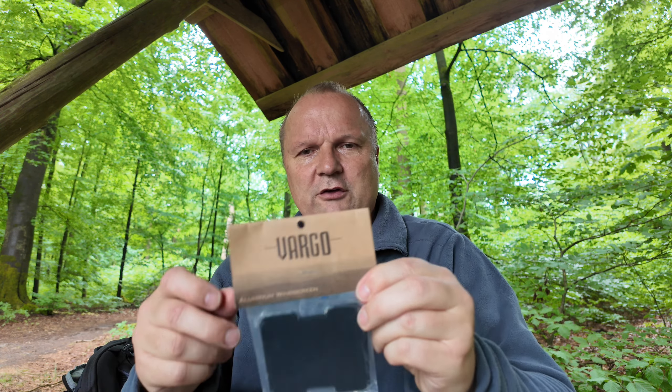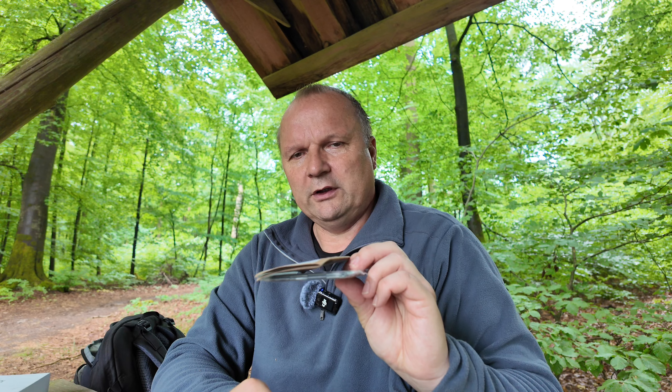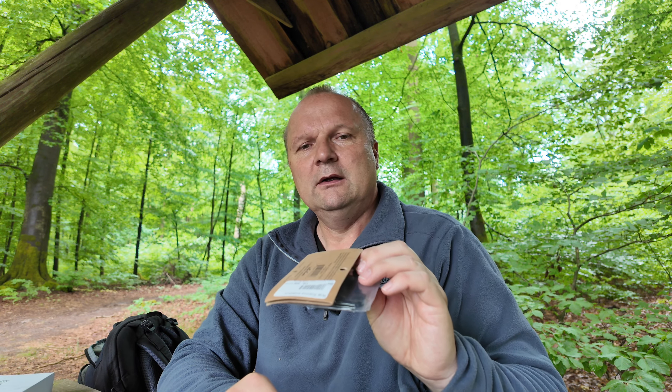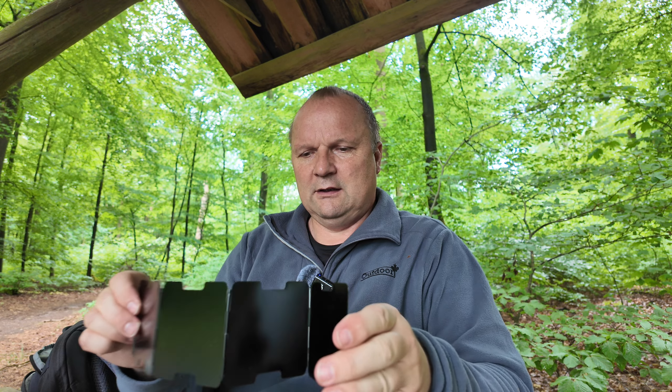I have some Süßstoff-Tabletten which I'll leave for now. The Teebeutel goes in — I'll show you everything. And now here is the Windschutz. I have the Windschutz from Varro, which I mentioned in the last video — but I gave that Windschutz and the matching Tox-Kocher to a good friend of mine, who is now in New Zealand.